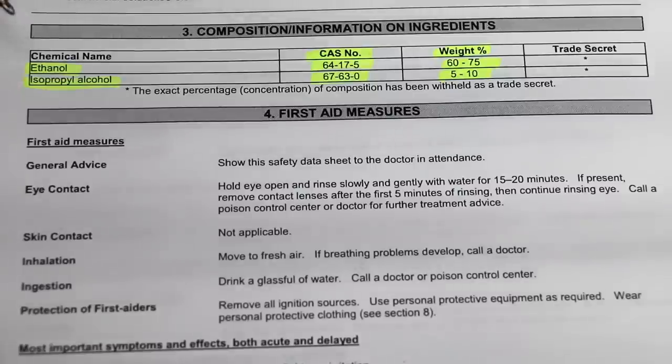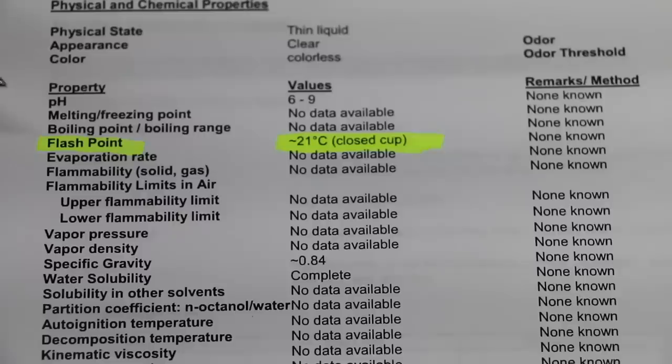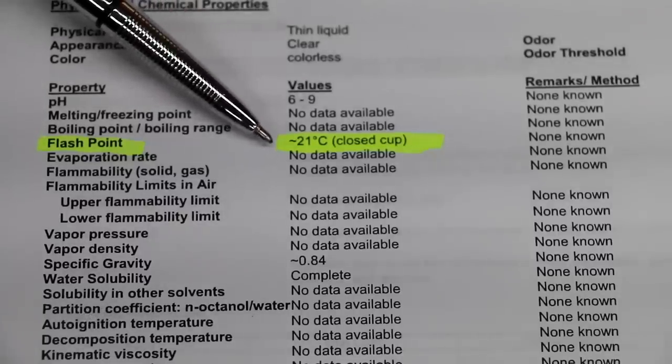So what's the magic ingredient that causes hand sanitizer to kill 99.9% of all germs? It's the ethanol — 65 to 75% in this product — as well as some isopropyl alcohol between 5 and 10%. You can find out a lot more information about each chemical in this product by looking up the CAS numbers online. The flashpoint of the hand sanitizer we're going to be testing is minus 21 degrees Celsius.